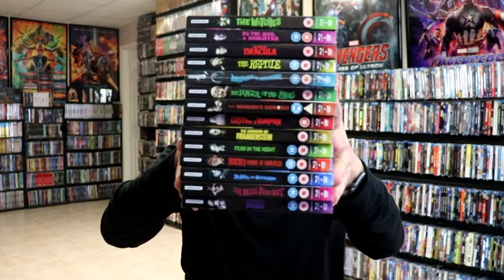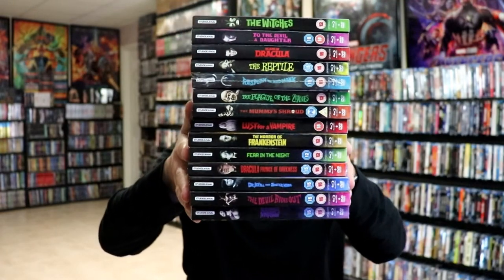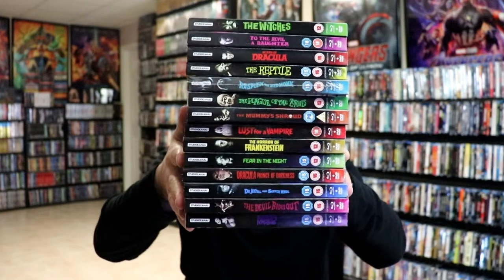So those are the titles I was able to get with a slipcover. I do have a few other titles that are part of this collection that did not come with a slip, that I'm still kind of searching for. But I do like the consistency of the artwork. This right here is what the spine looks like — a very colorful collection from Studio Canal.